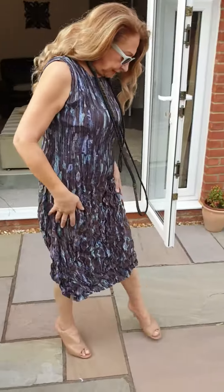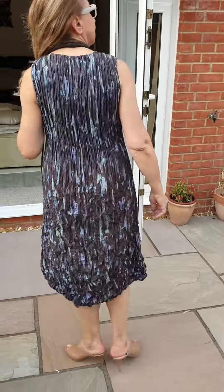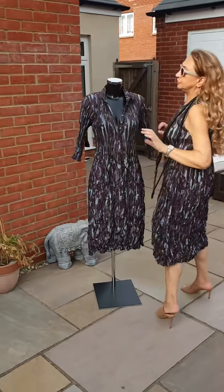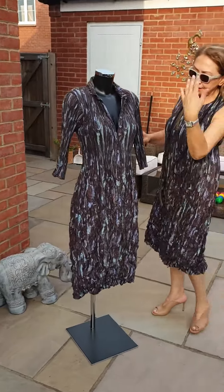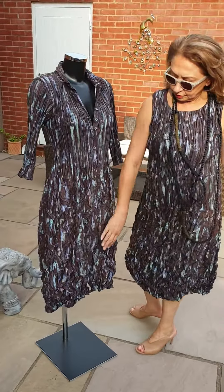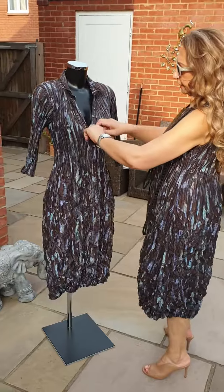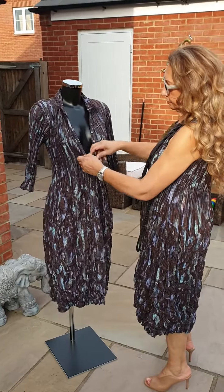This is the dress as you can see — lovely autumn colours. Now over here, this is the coat dress. You can wear it as a dress with the buttons all the way down, or you can wear it over this dress as a coat.